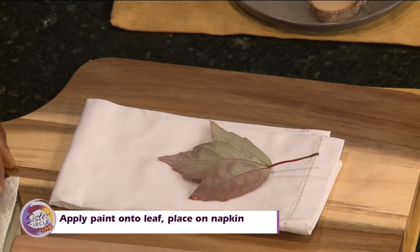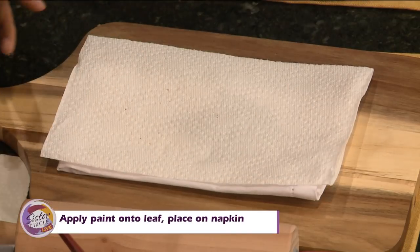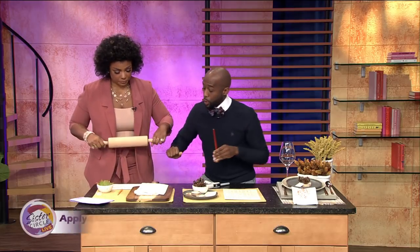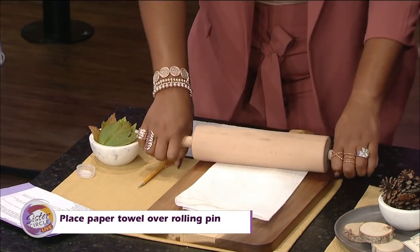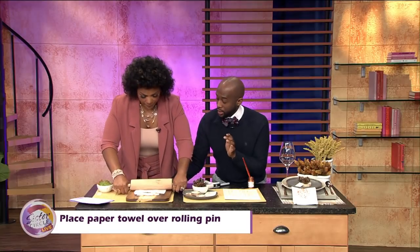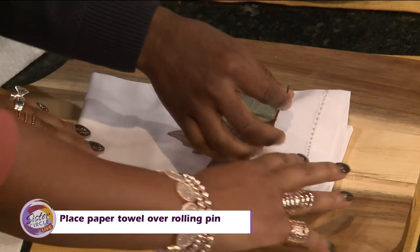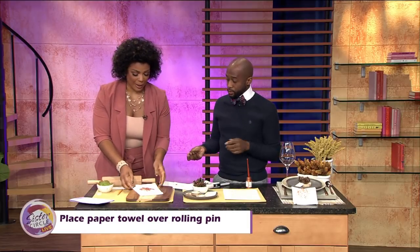Take your napkin that we have here and place it over the top. Now we're going to get our rolling pin and just roll — really get into it, put your back into it. And now we remove the leaf, and you have the imprint of the leaf. Super, super simple — look at that!